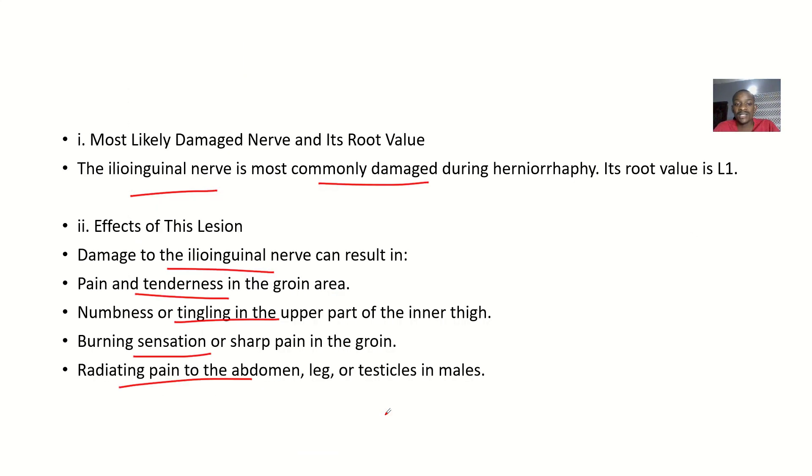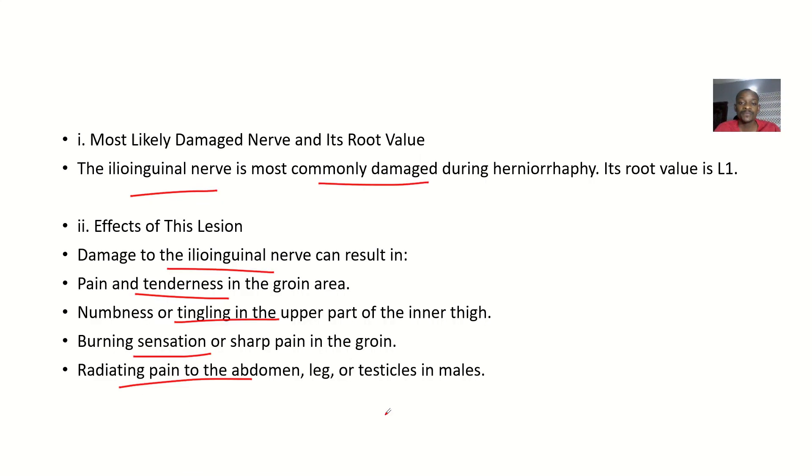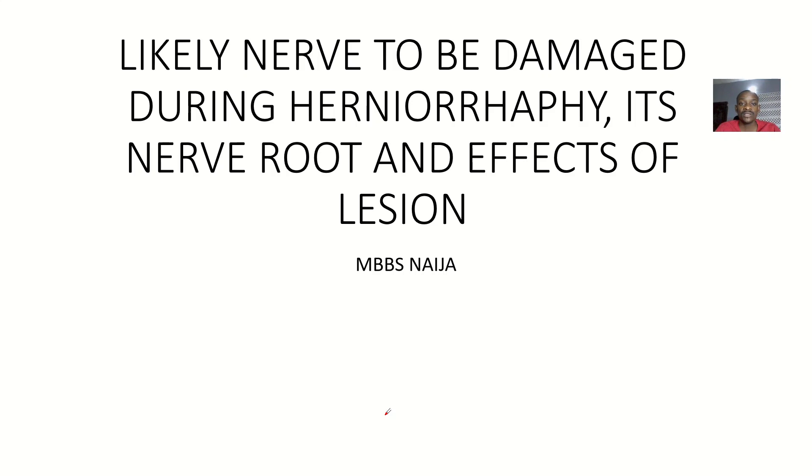Generally, the effect of the lesion in females is the same as described. That covers the likely nerve to be damaged during herniorraphy, its nerve root, and the effects of its lesion.